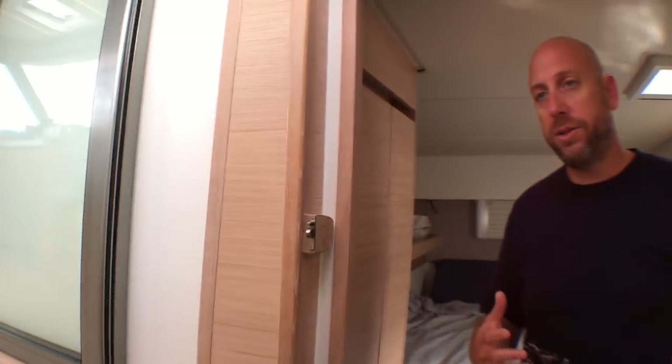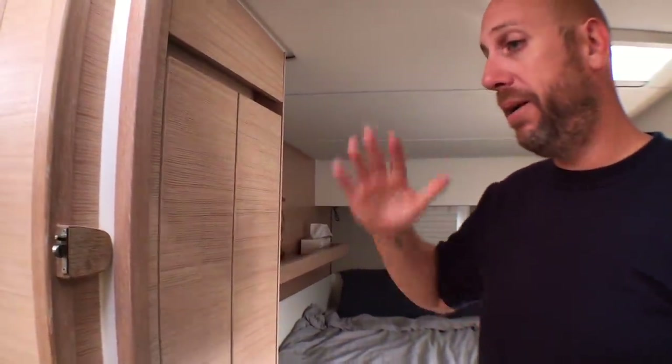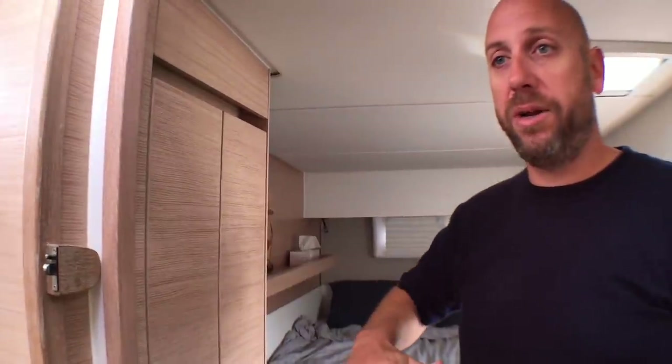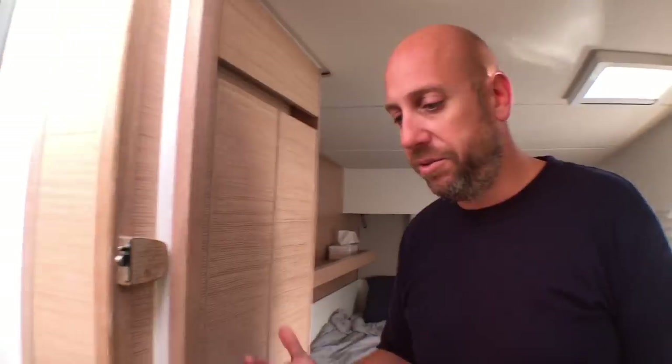What we also like is the lighting in the boat — the fact that the lights can be dimmed from high to low. We saw a lot of boats where it's switch on, switch off. We use the different degrees of lighting a lot; depending on how much light you receive, you want different kinds of ambience.